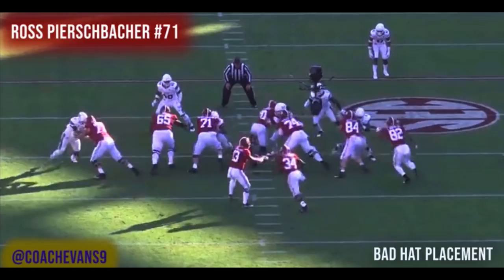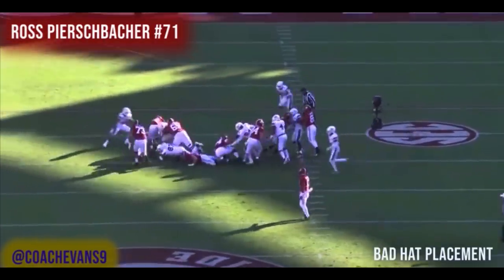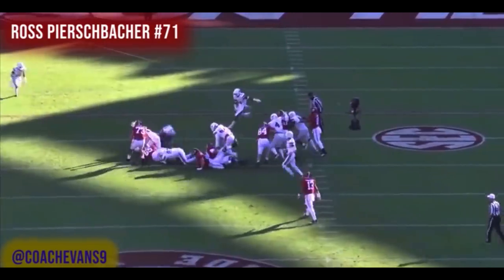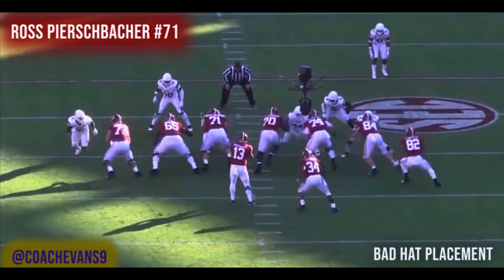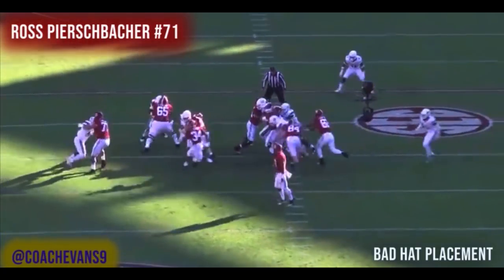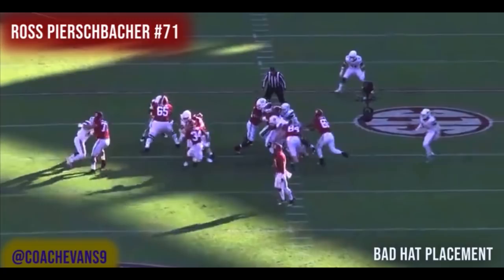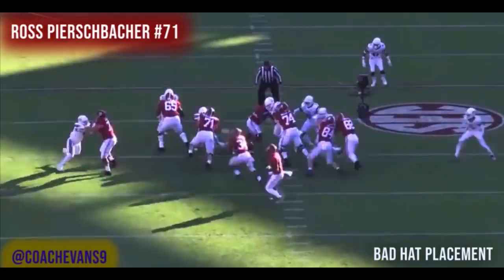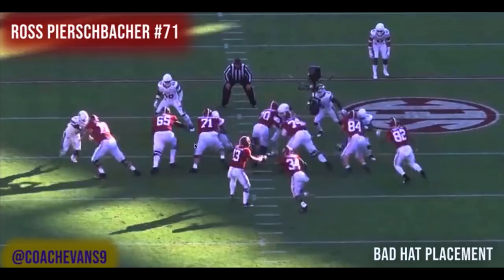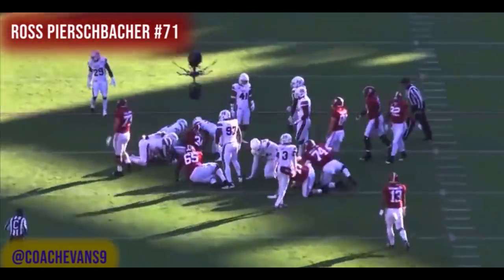This one has bad head placement initially. The head starts on the wrong side, but watch — it flips to the right spot. However, he ends up getting cross-faced because the defensive tackle uses a rip move, gets his arm under, and gets to the other side. The fix is simple: move your feet, keep your head on the left side, and just turn slightly to maintain leverage since you know where the play is going. Still not a terrible play — he just got cross-faced.